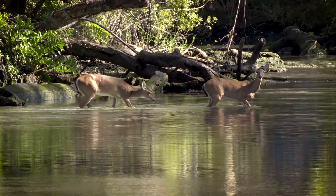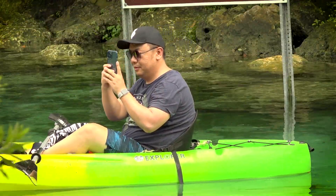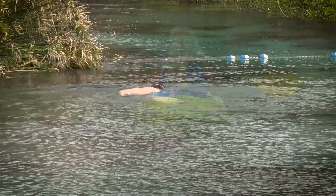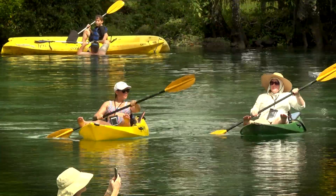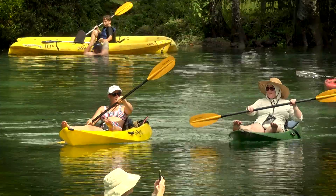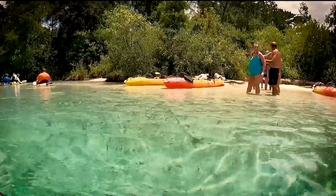Their clear, calm flows and constant temperatures make them a popular spot for a variety of recreational activities including swimming, kayaking, and boating. In recent years, the springs have grown in popularity, and increased visitor traffic has led to degradation of these resources.